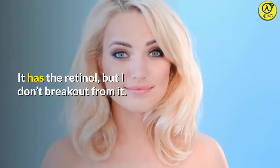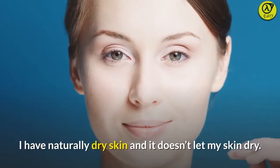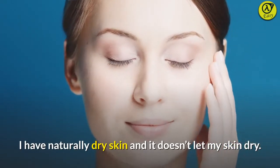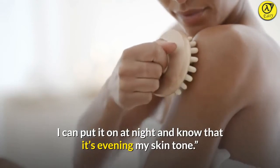"It has the retinol, but I don't break out from it. I have naturally dry skin and it doesn't let my skin dry. I can put it on at night and know that it's evening my skin tone."